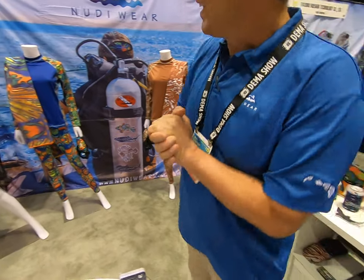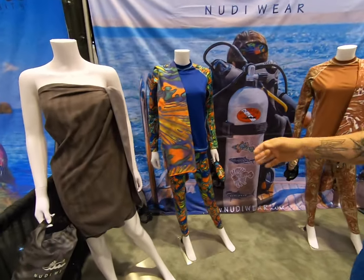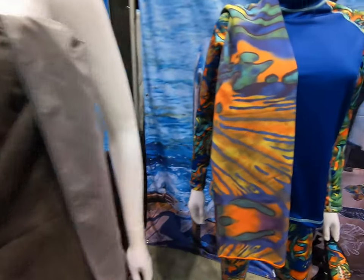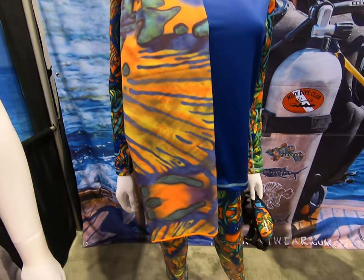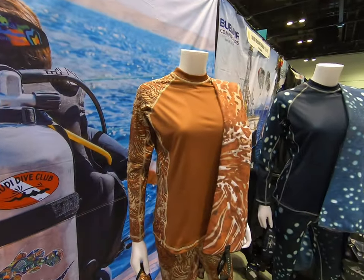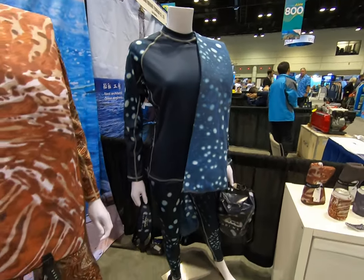They have rash guards and leggings in four animal prints: tiger shark — right here — mandarin fish, which does look like a mandarin fish, lionfish, and whale shark pattern.